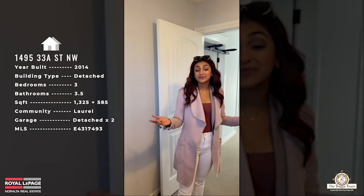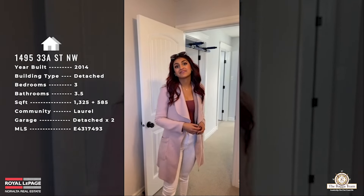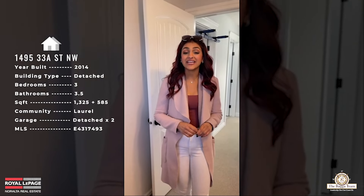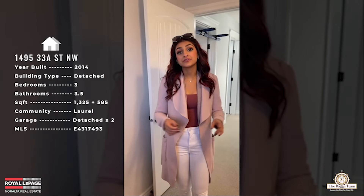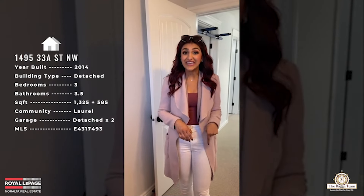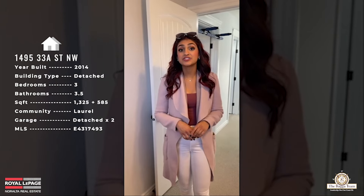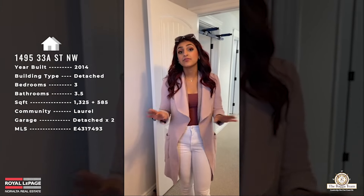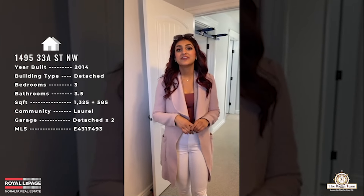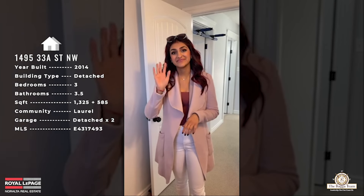That wraps up the entire tour of 1495 33A Street. This property is currently listed at $428,800, offers over 1,325 square feet across two floors, plus a fully finished basement with a second kitchen. You also have a double detached garage and loads more features. If you have any further questions, drop them down below or shoot me a DM — see you in the next one!